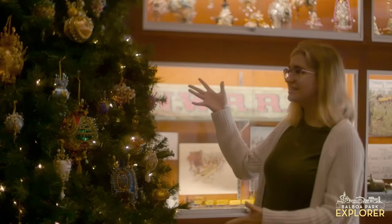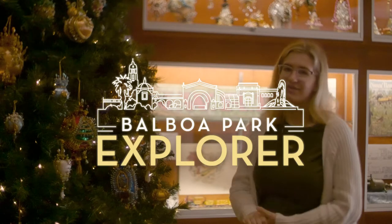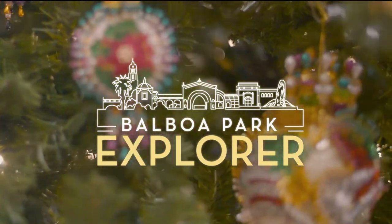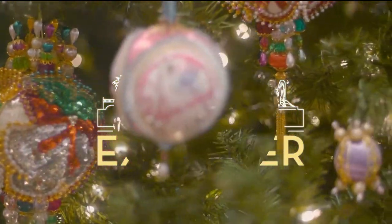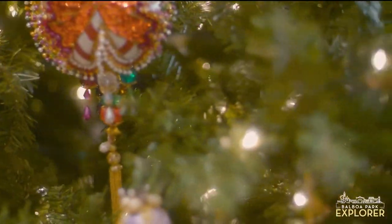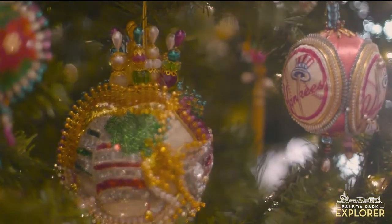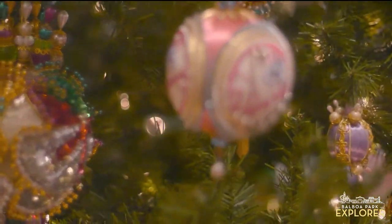Here on the SDMRM Christmas tree, you can find the Jewels of the Season, which are a collection of intricate handcrafted ornaments generously on loan from the Timken Museum of Art, where they have been on display every year for over two decades. While the Timken is closed for visitor experience enhancements, we're giving these beautiful decorations a home away from home.